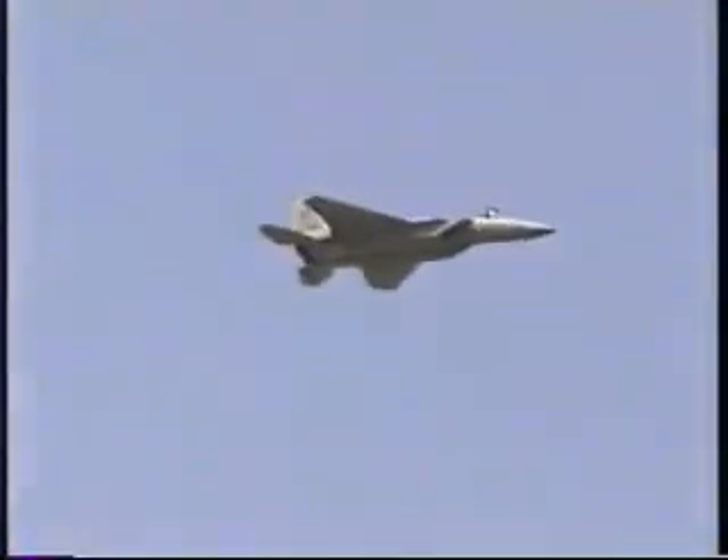Captain Renegar is now inbound from the left once again at 500 feet off the ground and over 650 miles per hour for a high-speed pass. Captain Renegar is now repositioning his aircraft for a return to show center. He has passed by in the Knife Edge Pass, demonstrating the Eagle's exceptional flight control system, making such a maneuver possible.